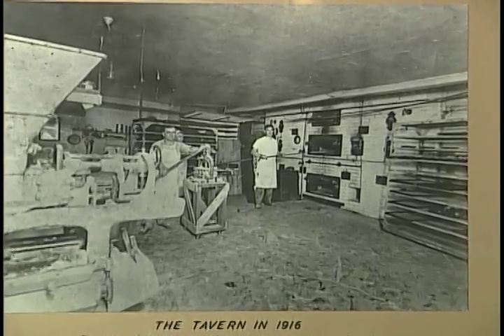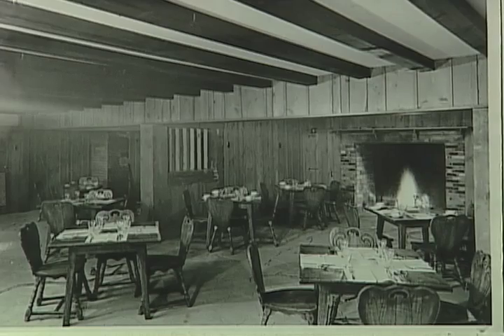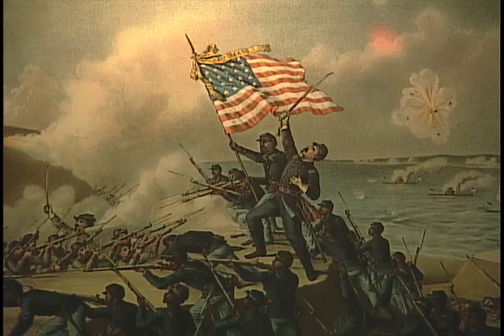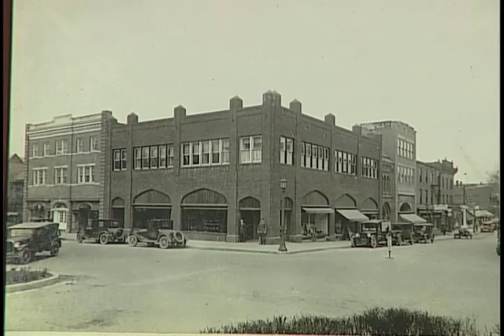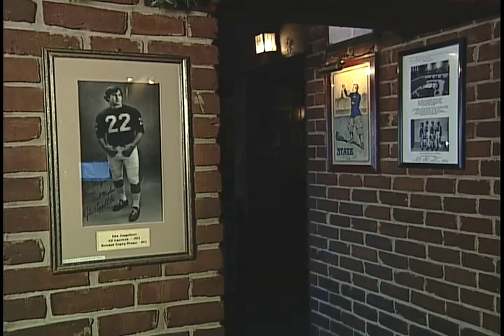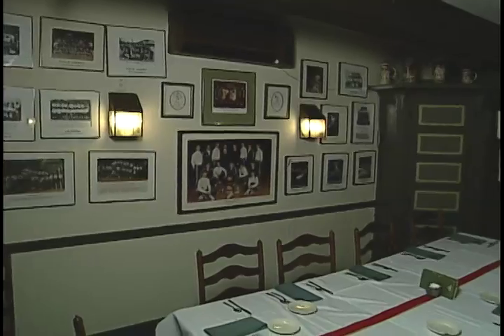The history of the tavern is even highlighted in places, with photographs of the original fireplace room that now houses several Civil War lithographs. Here at the tavern, you can generally find local history anywhere you sit. But if you're looking for sports, try the bar and the special national championship room.